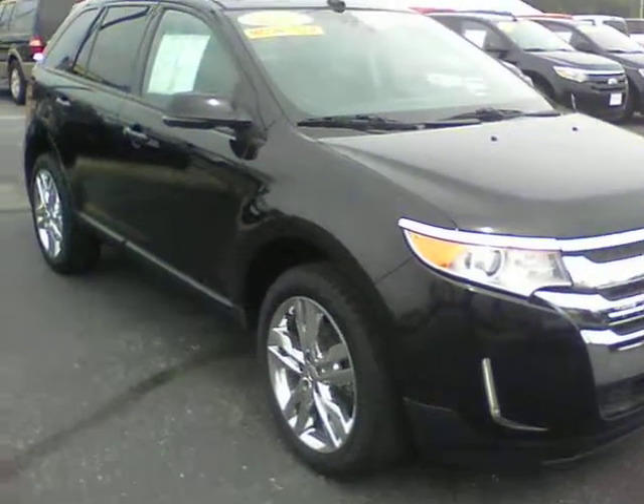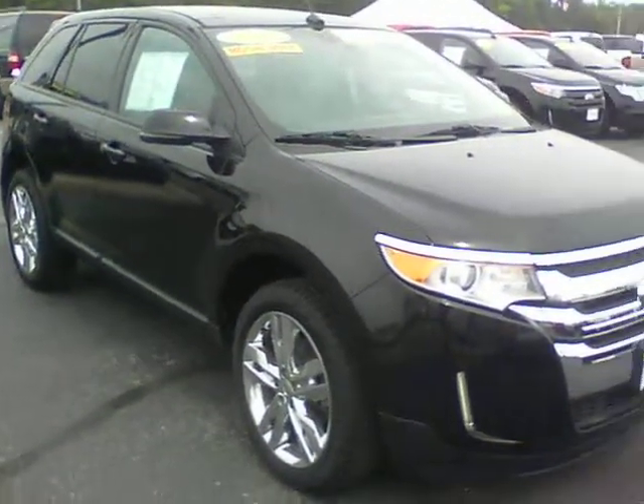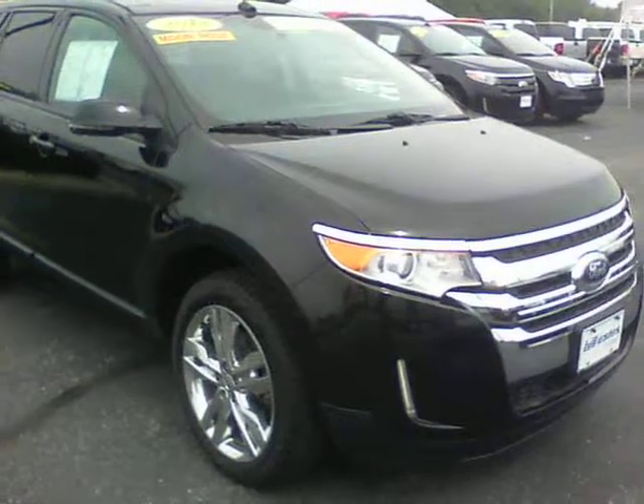Hi, this is Patrick at Bill Estes Ford. I want to send you a quick video on the 2012 Ford Edge you inquired on.